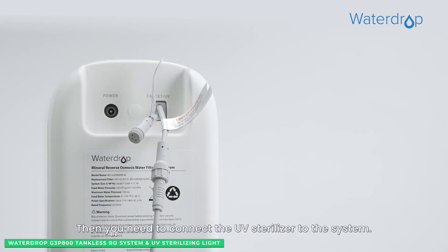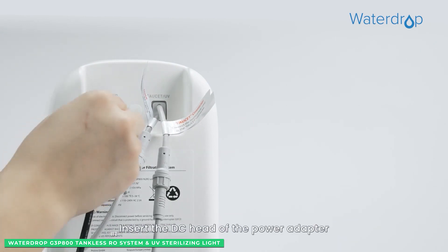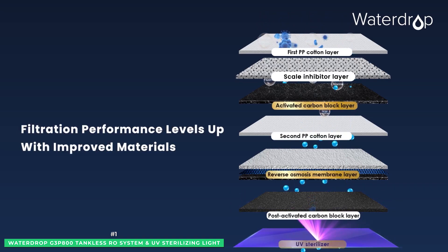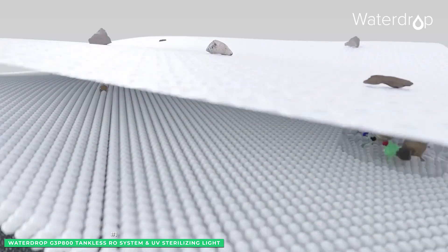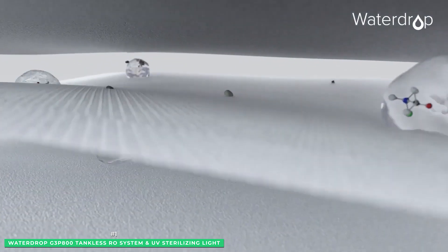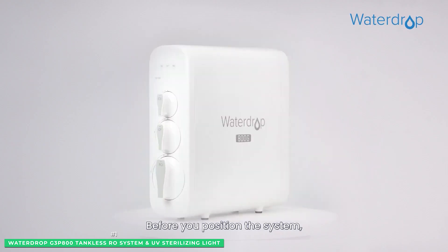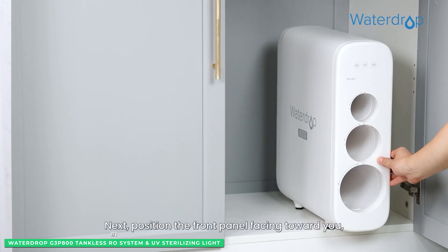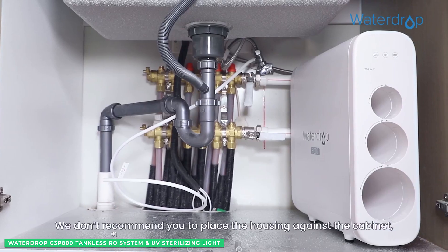Next, activated and post-activated carbon block filters remove contaminants. With the water free of sediment and contaminants, it flows through a seven-layer RO membrane designed to reduce impurities like chlorine and heavy metals larger than .0001 micron. Waterdrop goes one step further and adds a UV sterilizer packing a 99% sterilization rate guaranteed to kill bacteria and viruses. It works only when the water is passing, saving more energy.